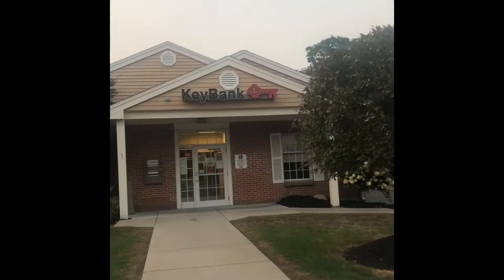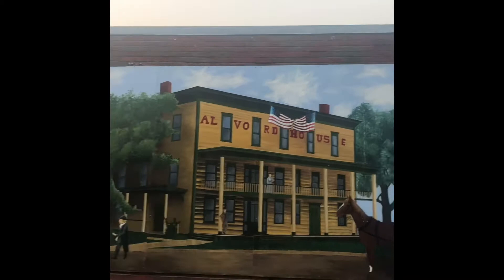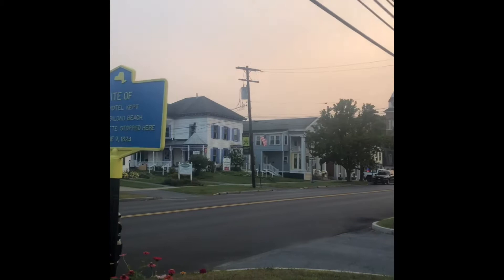Key Bank. I just made a U-turn and we're heading back. This town has a lot of character. Albert House — I'm not sure what that is, but I'm sure there's a story behind this painting. There's a historical site: Site of the Old Hotel, kept by Dr. Builded Beach, June 9th, 1824.